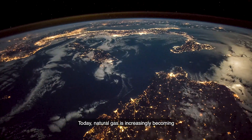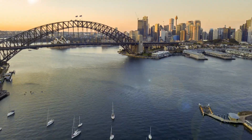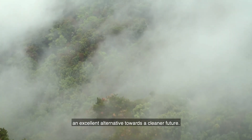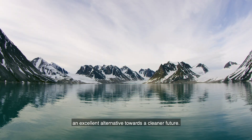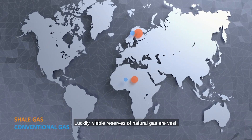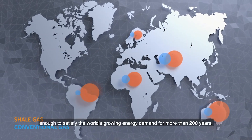Today, natural gas is increasingly becoming the preferred source of energy worldwide. The small environmental footprint makes natural gas an excellent alternative towards a cleaner future. Luckily, viable reserves of natural gas are vast, enough to satisfy the world's growing energy demand for more than 200 years.